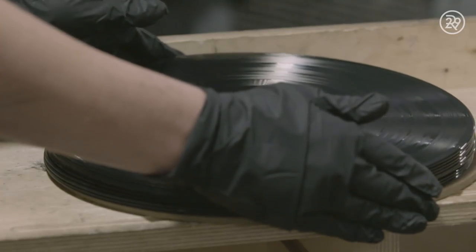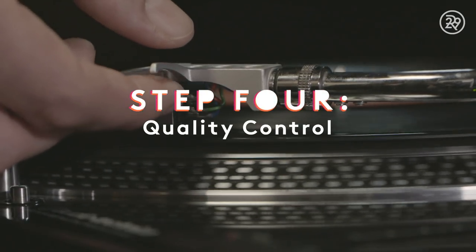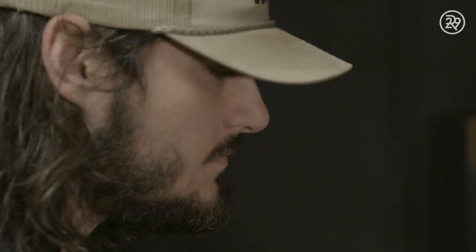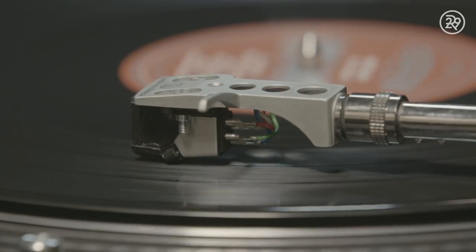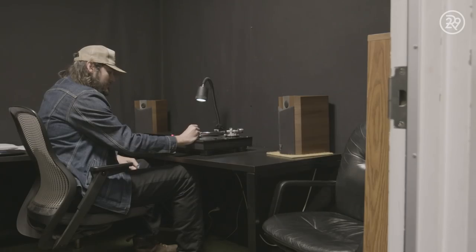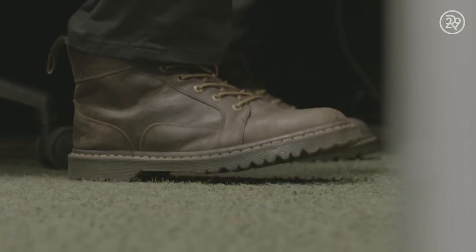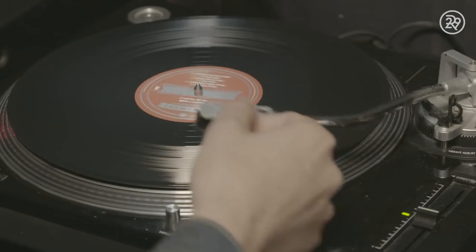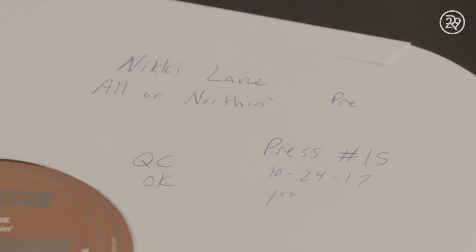The final result? A record less than two millimeters thick, but coated with the secret language of music. Of course, all this work might be for nothing if the final record doesn't sound right. That's why you have Hunter, who is one of the many people in charge of production quality control. His job entails sitting in this room and listening to records all day long. QCs look for warping and listen for any ticks, pops, and weird noises that might show up during the stamping process. This takes a good ear and some serious concentration.